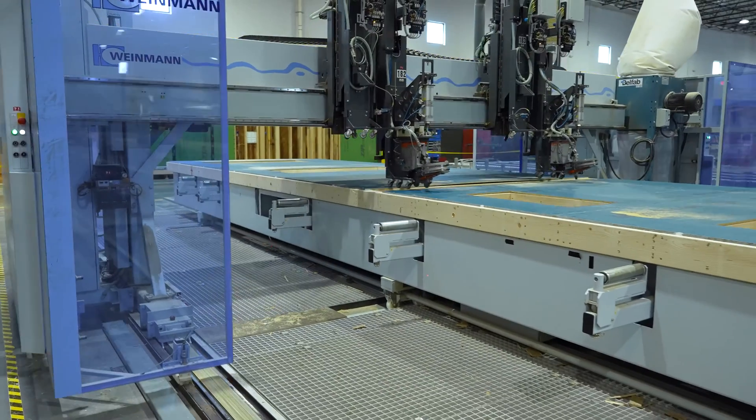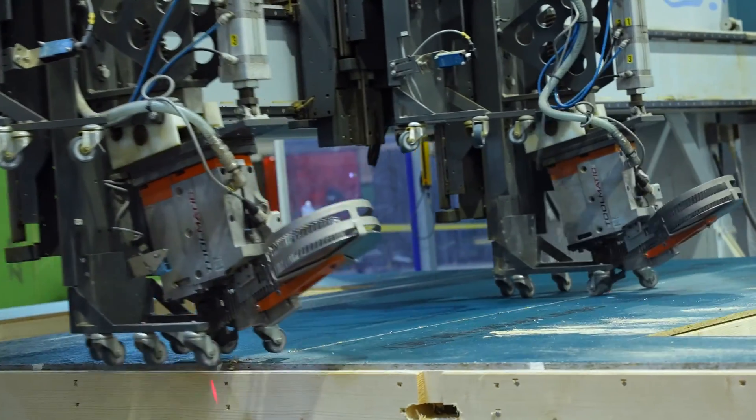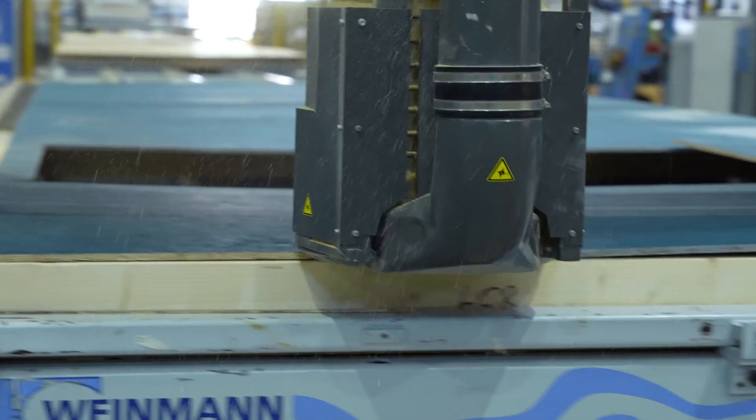As we look at the equipment that serves this industry, the equipment that STYLES offers is the premier quality in the trade. The Weimann and Hundegger machines are just superb.